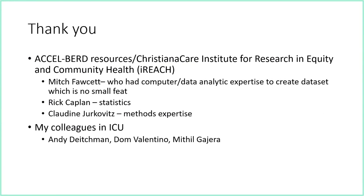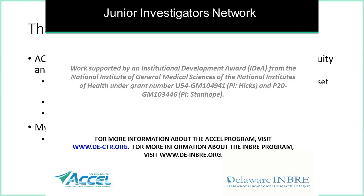I really appreciate all the people who helped me, not only with this project but all the projects I've worked on. This project couldn't have been done without Mitch from iReach, who had the computer and data analytic expertise to create the dataset in Python — it took a lot of back and forth verifying the data was usable and not garbage in, garbage out. Thanks also to Rick Kaplan, our statistical expert, Claudine for help with methods, and my ICU colleagues Andy, Dom, and Miffle.